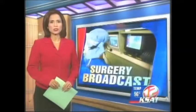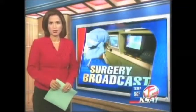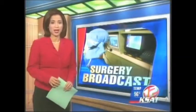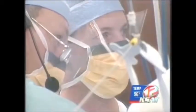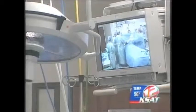A San Antonio surgeon is sharing his technique through a live broadcast to Mexico. Medical reporter Angela Verva reports it's a high-tech way to teach some high-tech medicine. The patient is having arthroscopic shoulder surgery, but there are more eyes on the procedure than just the people here in this San Antonio operating room — some 150 doctors are looking on via a live broadcast to Merida, Mexico.